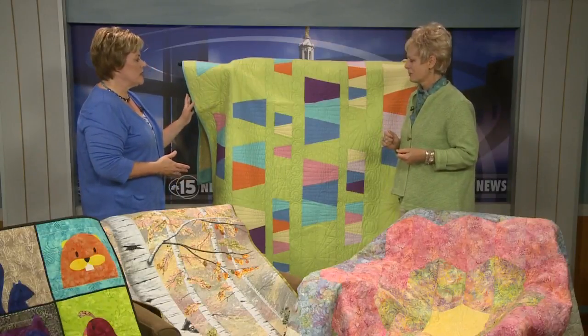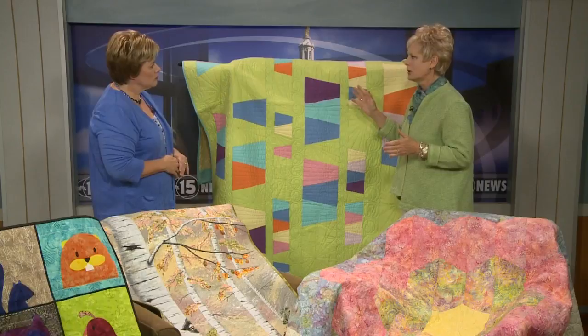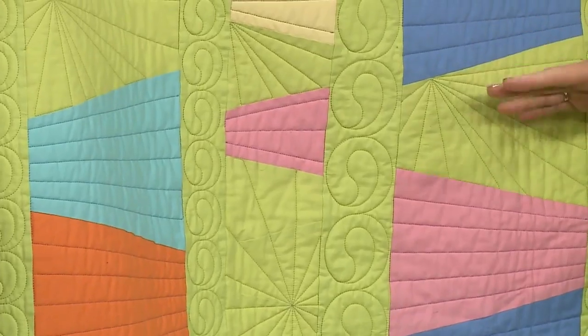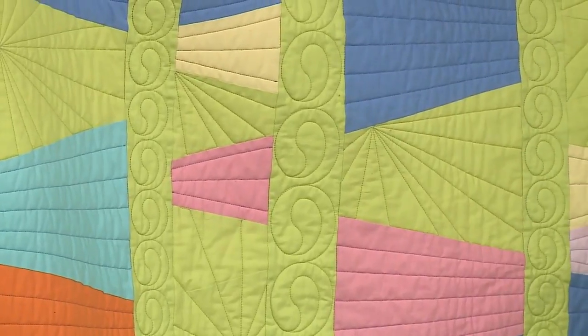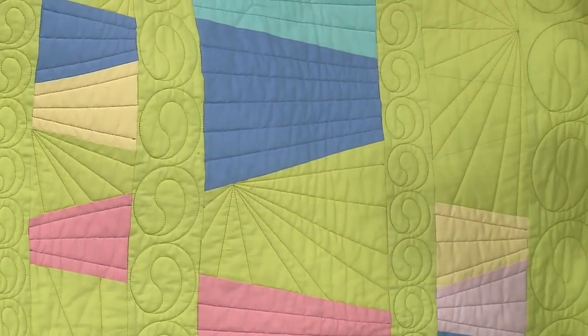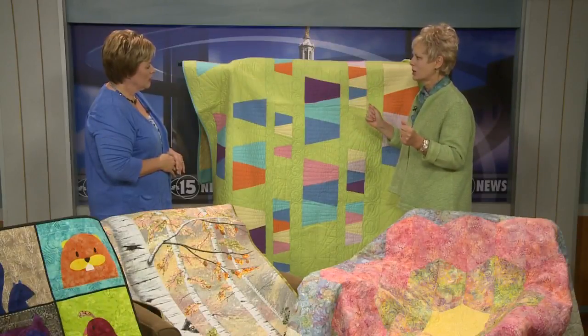Now let's talk about some of the latest trends in quilting, and this is one of them. Modern quilting is kind of a new look — a lot of solids. This is called negative space: this green area here where the background becomes part of the design. Big, interesting stitching, bold colors — fun.